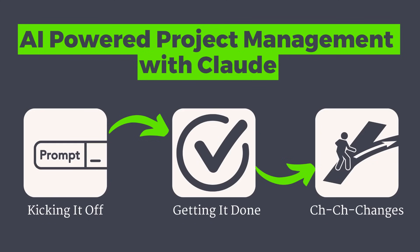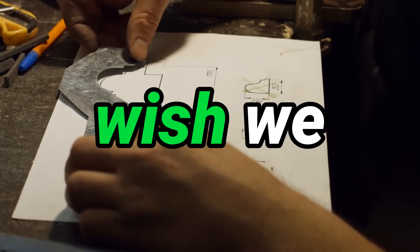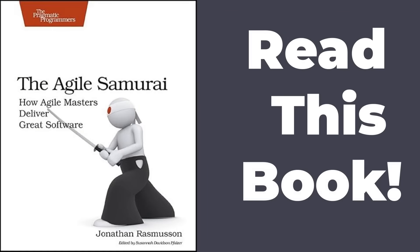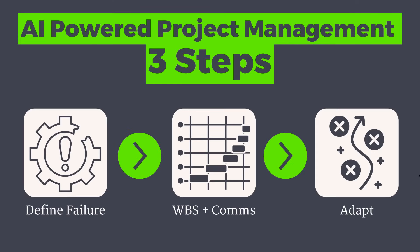Claude just got a major upgrade and coders are all over it, but it's not just for coders. Today I want to show you how to use their favorite tool to manage any project. While running my marketing agency, we tackled some seriously complex projects, and I really wish we had this back then. I took everything I learned over 10 years of trial and error, combined it with programming best practices, and distilled it all down into this simple three-step process.